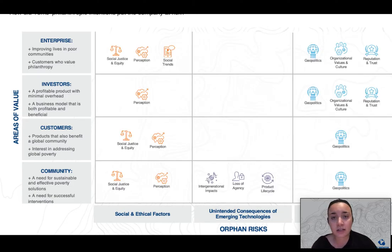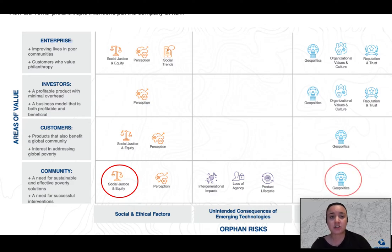For this case study, we are looking at the impact on the community in this row — those affected by the decisions of the enterprise and investors — in this case, the developing countries and their communities receiving shoes. There are two real standout orphan risks in this row that were overlooked in Tom's shoes' one-to-one model: risks around social justice and also equity in geopolitics. By not researching and understanding contextually relevant solutions to the complex questions of poverty, Tom's shoes overlooked the seemingly simple steps of learning and evaluating what the communities actually needed. The community would have really been valuing philanthropy and successful poverty interventions.